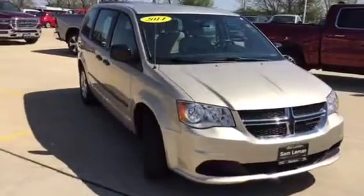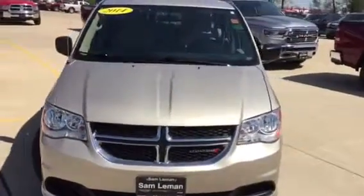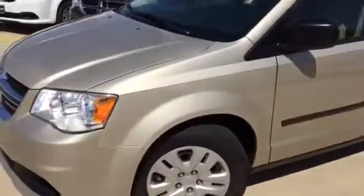Scott Kuykendall from Lehman's here in Morton, Illinois. 2014 Grand Caravan — a local trade-in. It is a good looking car, sand beige in color. The front bumper is in great shape.